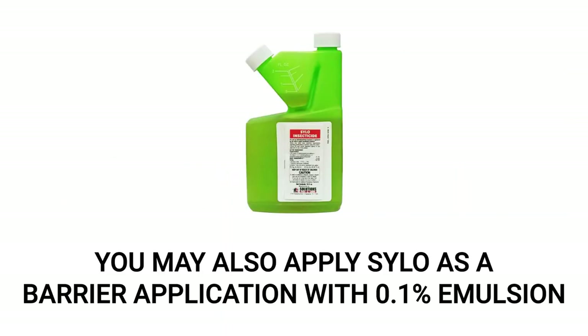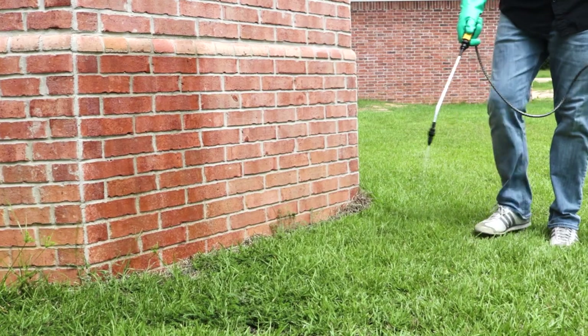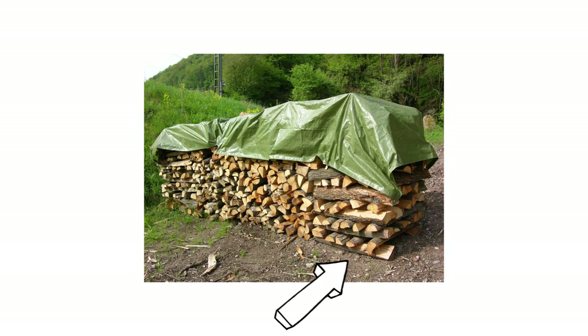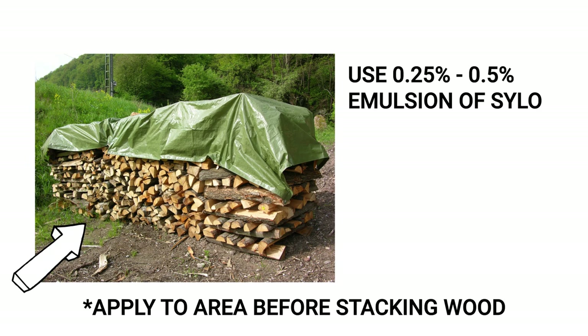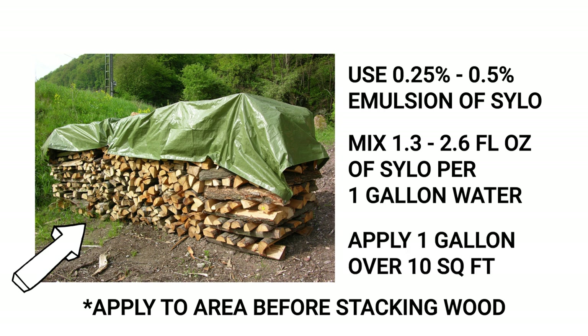Alternatively, you can make a barrier application around your structure or fence line with a 0.1% emulsion. Simply spray around the structure or fence's perimeter, spraying three feet up the structure and three feet out. Pro tip: you can even treat the soil underneath your firewood and protect it from carpenter ants by treating it with a 0.25% to 0.5% emulsion — that comes out to 1.3 to 2.6 fluid ounces per gallon of water. This method will require you to apply one gallon of your emulsion over 10 square feet of treatment area.